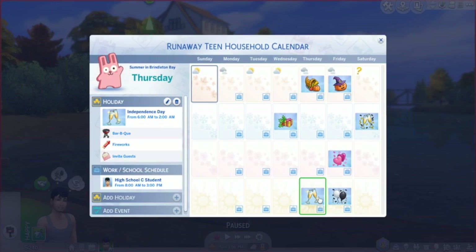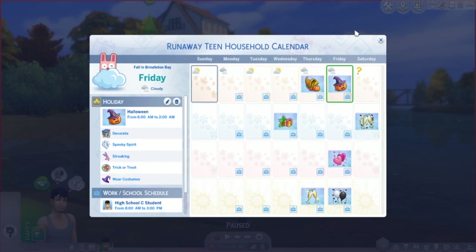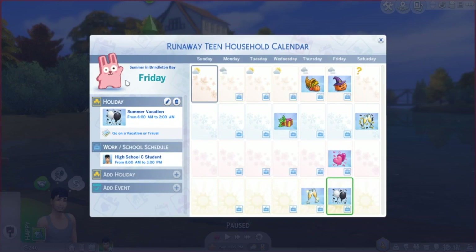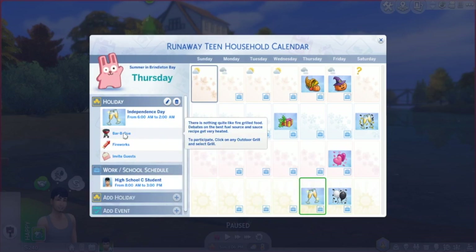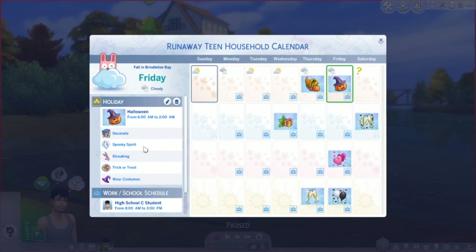I added Halloween, Summer Vacation, and Independence Day to the calendar. I always wanted Halloween on a Friday so you can stay out all night — I almost put it on Tuesday but Friday is better. Summer vacation is basically when you go on vacation or travel somewhere. Independence Day, also known as the 4th of July, is for barbecuing, fireworks, and inviting guests. For Halloween you decorate, get into the spooky spirit, go trick-or-treating, and wear costumes.